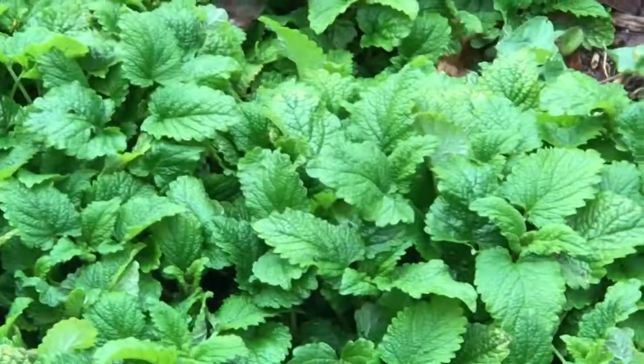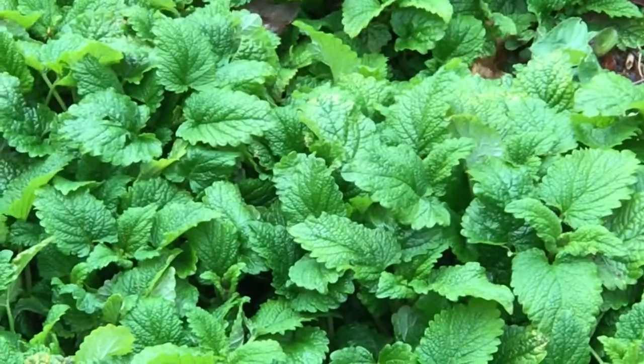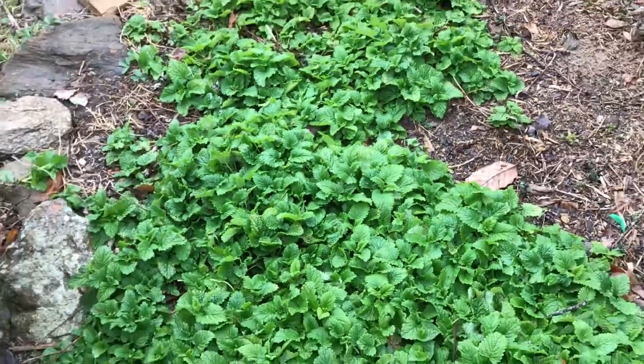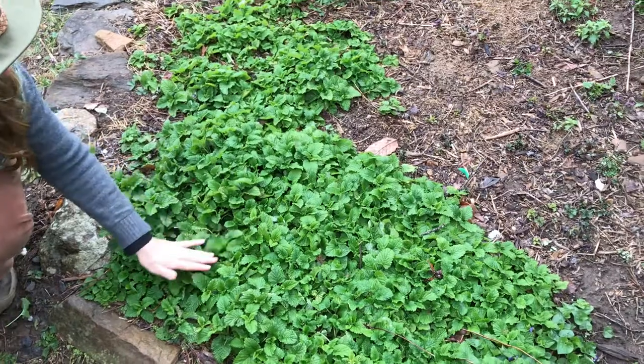There are so many things to tell you about lemon balm. It is very cold today — it's like 30 degrees in April in Western North Carolina — so I'm gonna try not to shiver while I tell you about this herb.